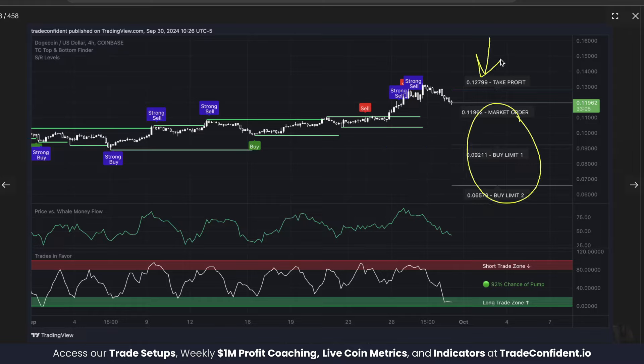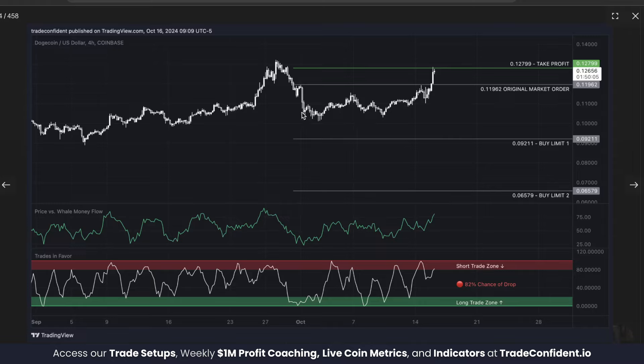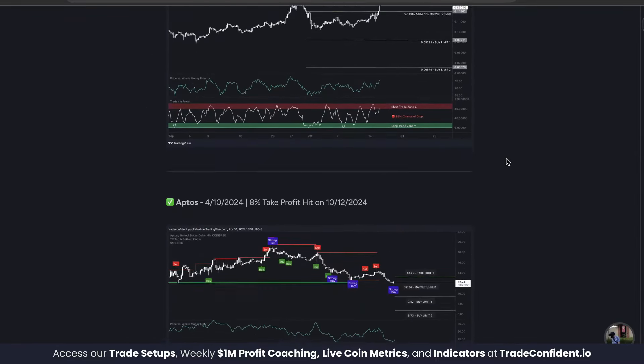Once all buy orders are set we then set our take profit and it's as easy as that. Either the price increases above your take profit or the price drops below buy limit one or two, which is going to double and triple your original investment respectively. With each buy limit hit dropping your break even, bringing you into profit faster. You either make money or you make even more money later. We ended up winning the trade just a few days later hitting our take profit today October 16th.